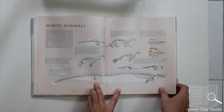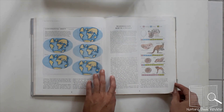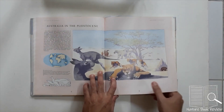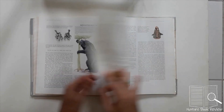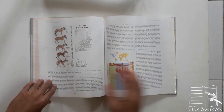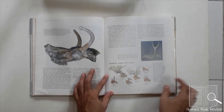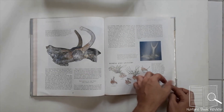Then we see the marine mammals, followed by the island continents — how Australia and nearby islands got their specialist pouch mammals. Next comes the Age of Ungulates and the evolution of the horse, and how antlers evolved, all based on fossils recovered from different parts of the world.